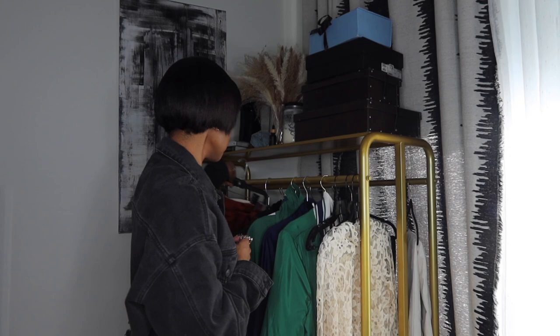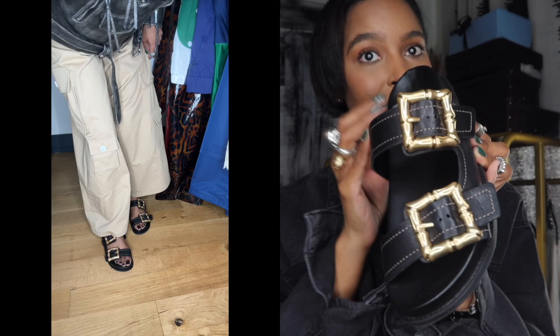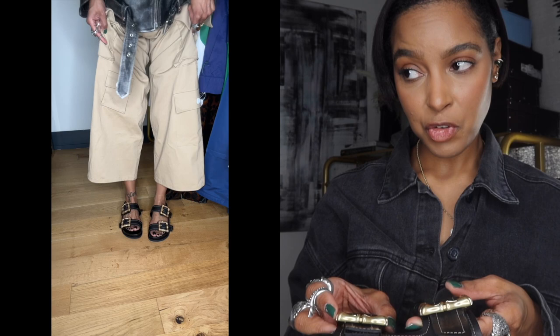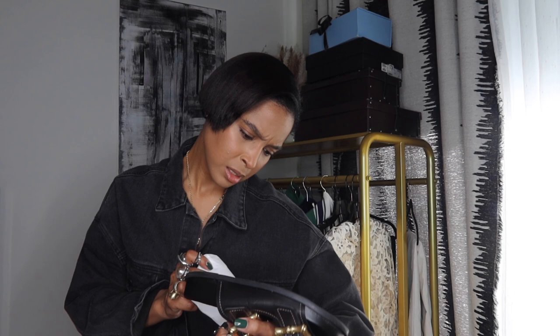For accessories — I found these Schutz Birkenstocks on Dillard's. I've never purchased from Dillard's before but they shipped really quickly. These are giving Celine Phoebe Philo era and that's exactly why I had to have them. I'm really excited for whatever Phoebe Philo puts out in September — I feel like September fashion week is going to be impeccable. I got a size 9.5; the straps are a little big so I went to the last hole, but they're perfect if you have wider feet.